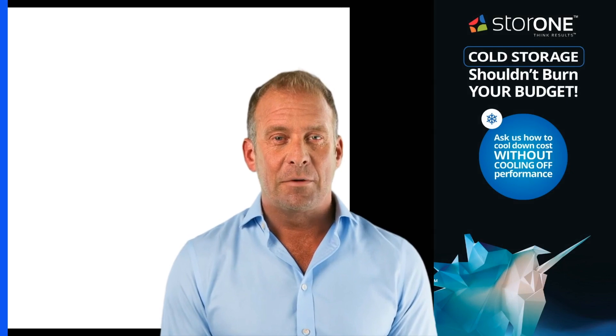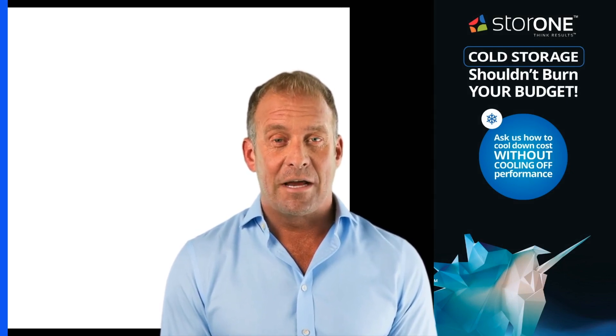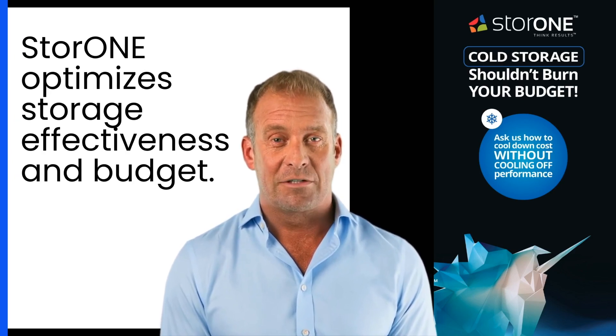For high-performance computing HPC environments, Store One delivers near-line secondary storage that provides an ideal blend of speed and storage capacity, enhancing workflows without the financial burden. Our approach allows users to retain scratch storage on scale-out systems while building cost-effective data lakes on Store One systems, optimizing storage effectiveness and budget.